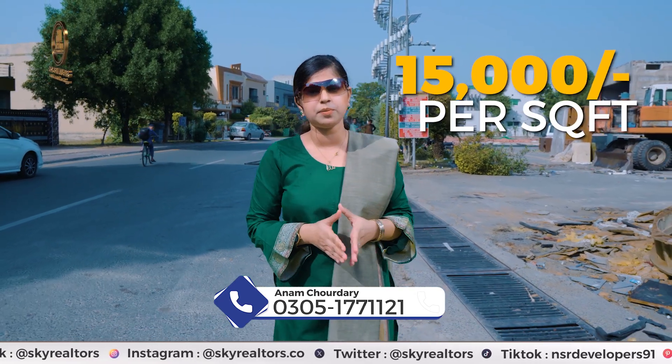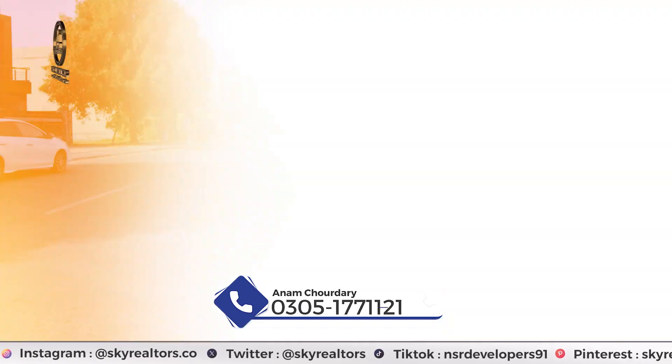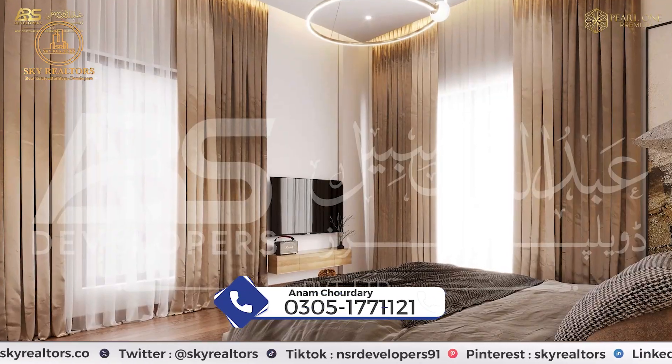They are giving you only 15,000 square feet per apartment. You can buy a 1-bed apartment starting from 7,500,000. They are offering 1-bed, 2-bed, and 3-bed apartments, commercial shops, and penthouses.